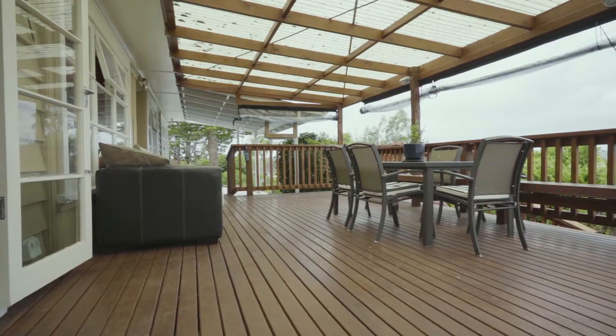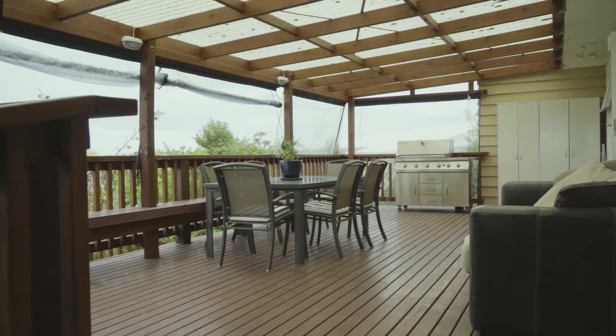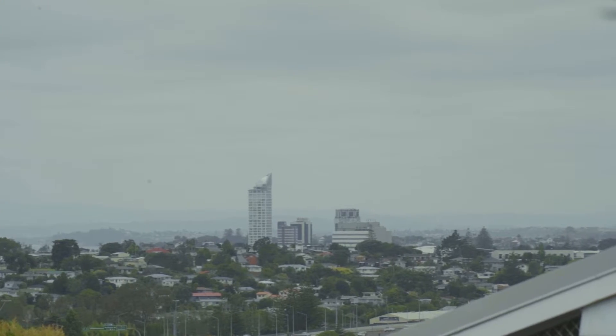The spacious living area leads out to an expansive covered deck where you can enjoy views to Rangitoutou, North Head and the Sky Tower.